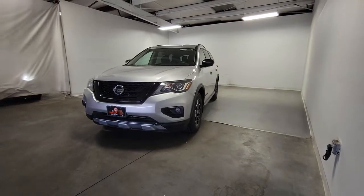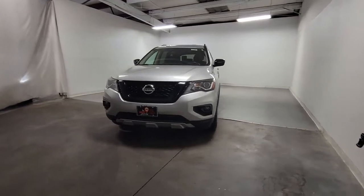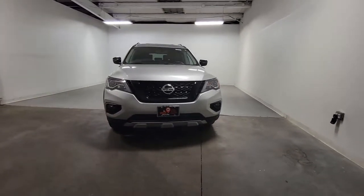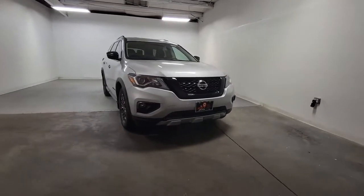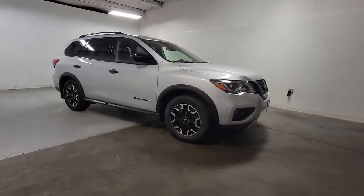Enjoy the view of this 2019 Nissan Pathfinder. This vehicle is an outstanding buy with fewer than 35,000 miles on the odometer. This versatile three-row Pathfinder delivers muscular capability and quiet comfort.